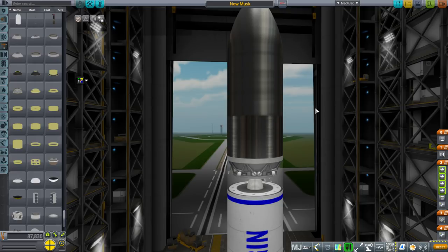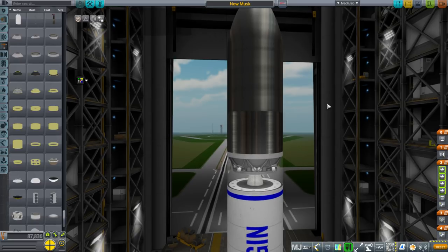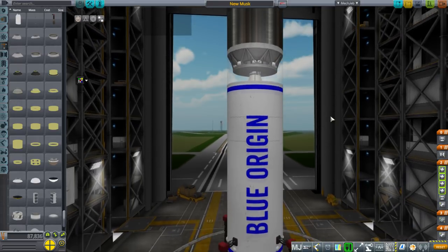Hello everyone and welcome back to Realism Overhaul Sandbox in Kerbal Space Program 1.3.1. In this episode I had a question: what kind of payload capacity would a rocket have if it just used BE-3 engines from Blue Origin in a Falcon 9 configuration — nine of them in sea level configuration on the first stage and one in vacuum configuration with a bigger nozzle on the second stage? Well, we might as well test that.